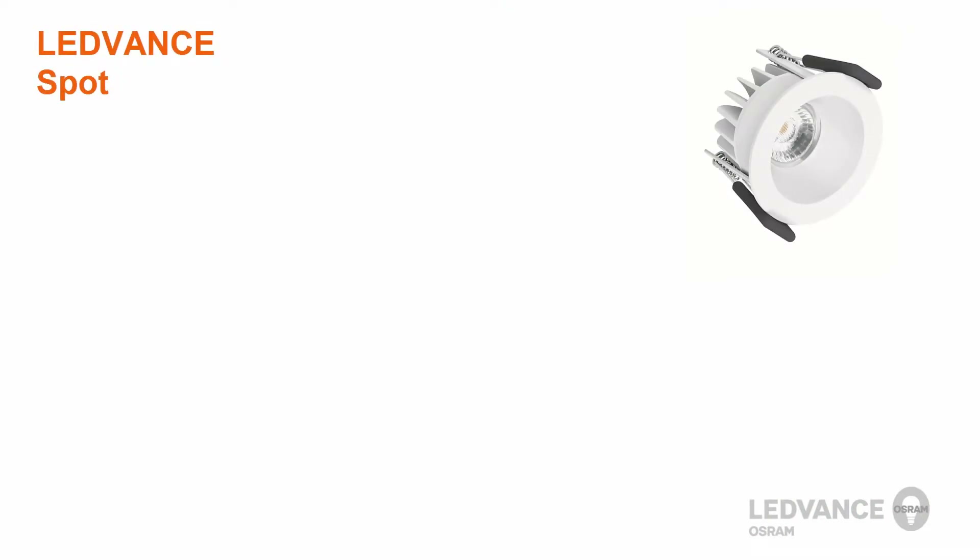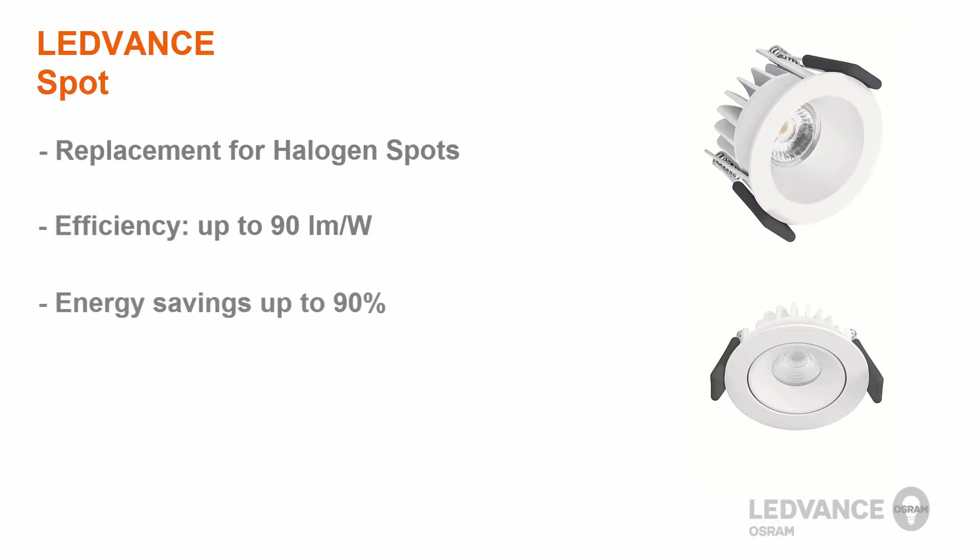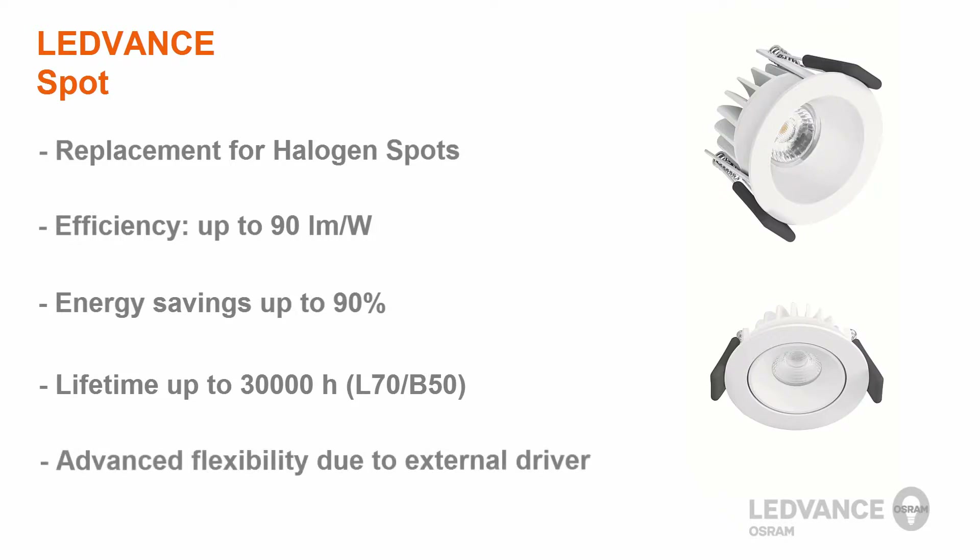LeadVance Spot Luminaires are direct LED replacements for halogen spot luminaires. They are extremely efficient at up to 90 lumens per watt, and up to 90% electrical energy savings can be expected. They offer a lifetime of up to 30,000 hours, and with the external driver, you can realize dimmability by using recommended dimmable drivers.